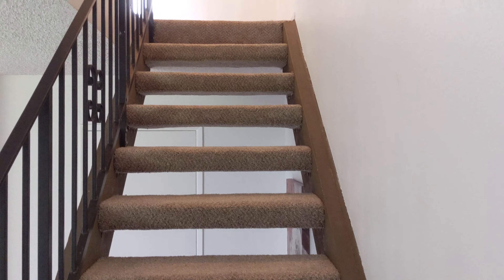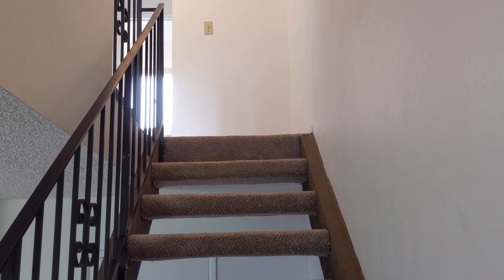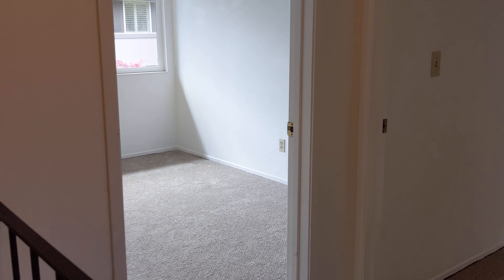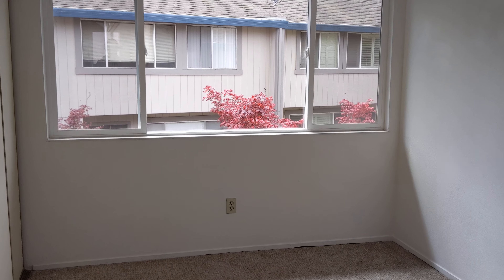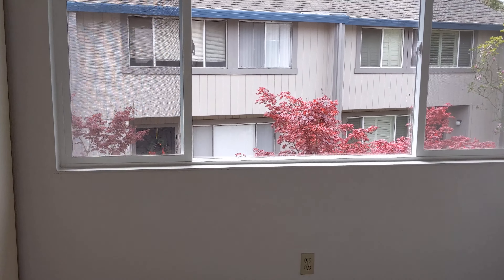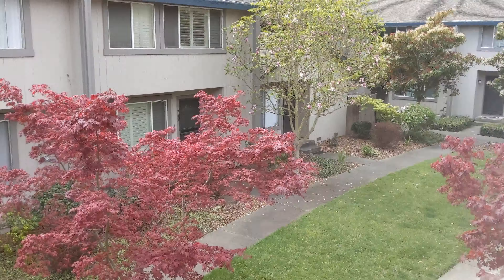The staircase leads up to three bedrooms and a full bath. From the top of the stairs you have the two smaller bedrooms on the front side. I'll just give you an idea of the view out the window here, which is very pleasant.